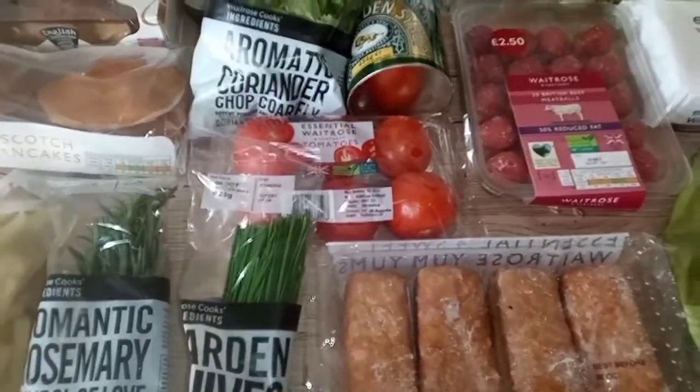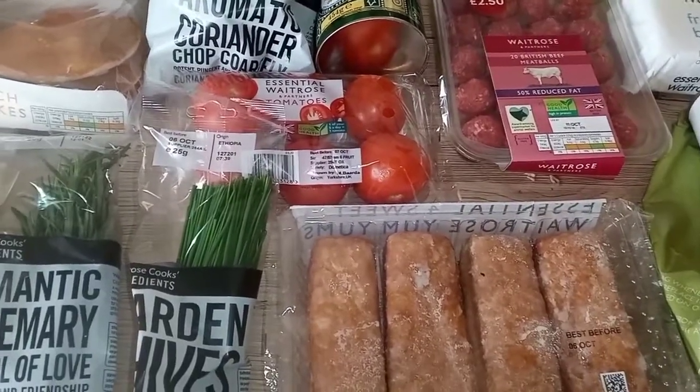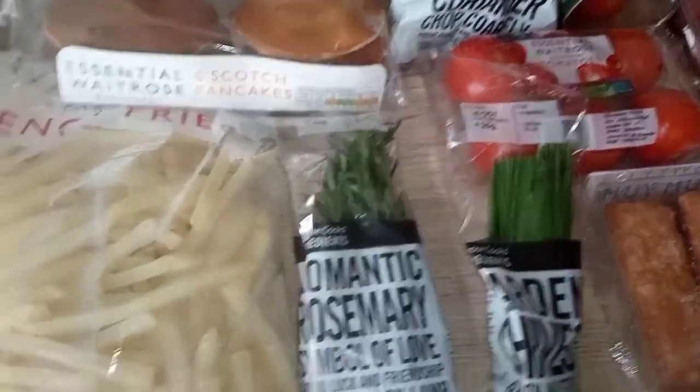I still have a lot of frozen stuff from my last shop. If you haven't checked it out, go ahead and check out my Iceland shopping haul.